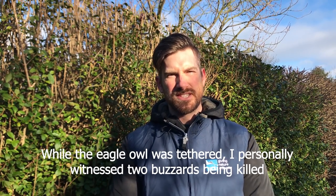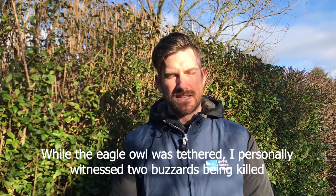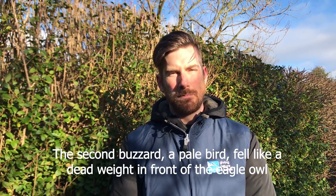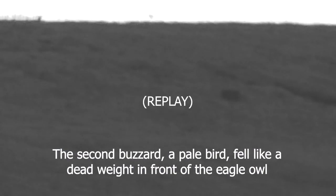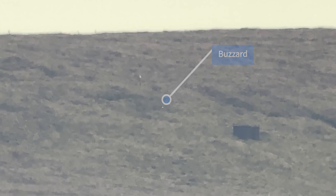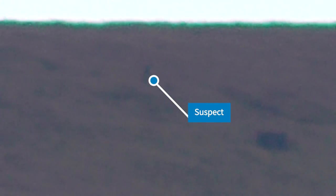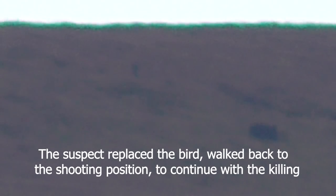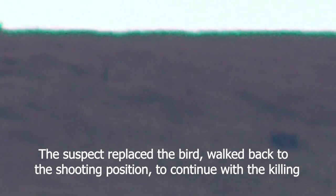Within the time frame the eagle owl was tethered to that post, I personally witnessed two buzzards being killed. The second buzzard, a pale bird, fell like a dead weight straight in front of the tethered eagle owl. At this point the suspect walked from the shooting position to the eagle owl tethered on the post. The bird was suspended, flapping and terrified. The suspect replaced the bird onto the post and walked back to the shooting position to continue with the killing.